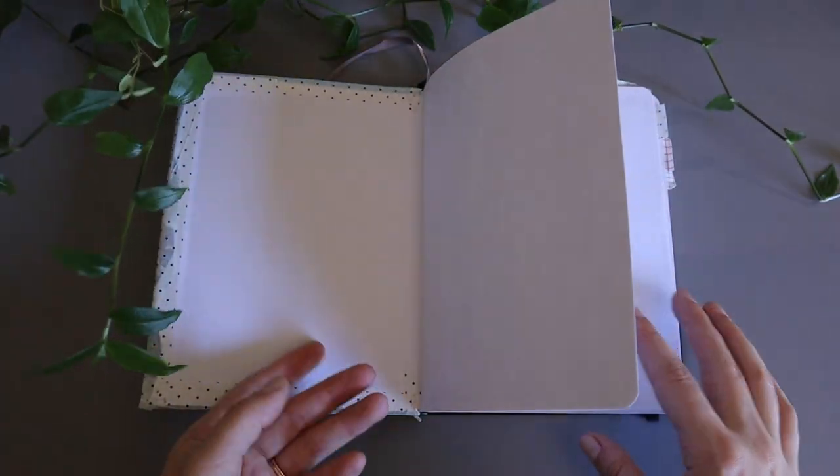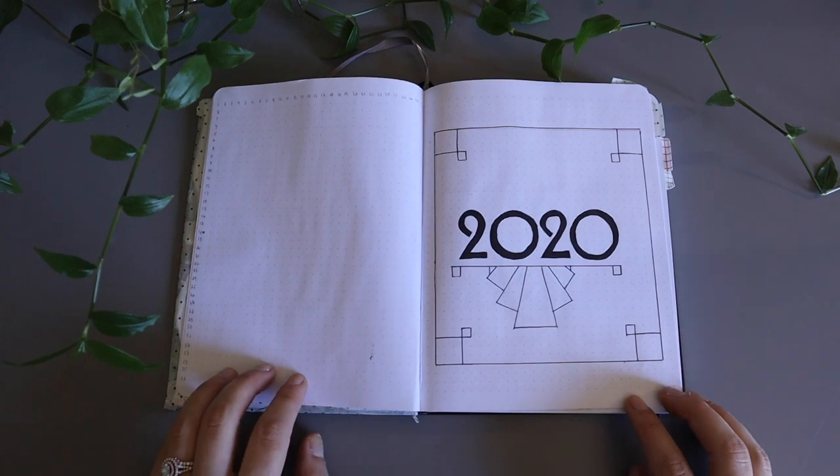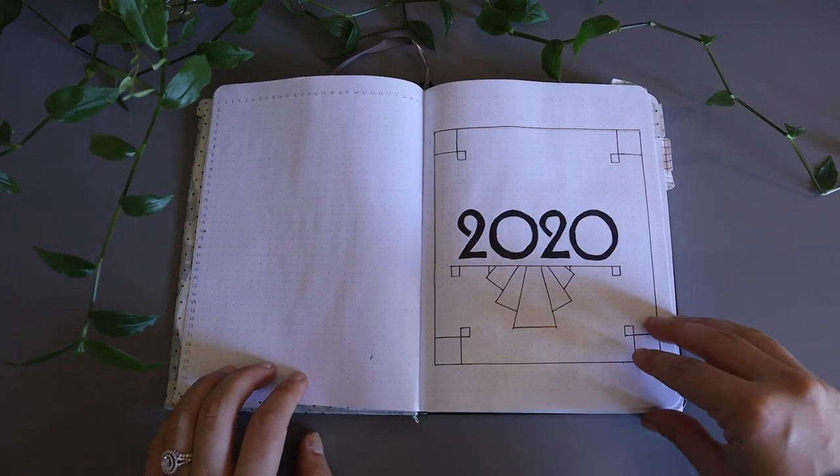Jumping into the first page, I wanted to embody a little bit of an art deco theme, being that it is the 20s again. I don't really enjoy the way that this looks, so I didn't continue that theme throughout.